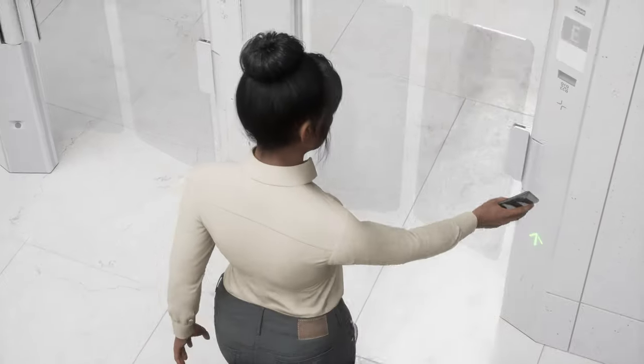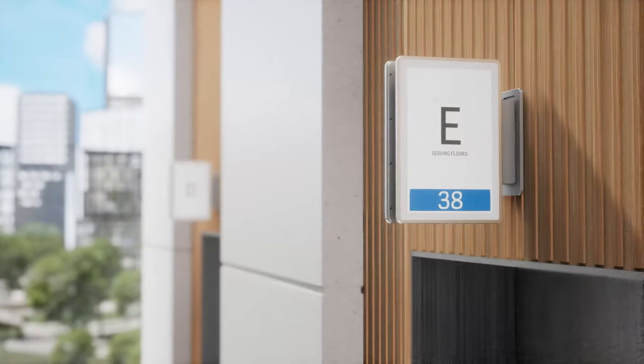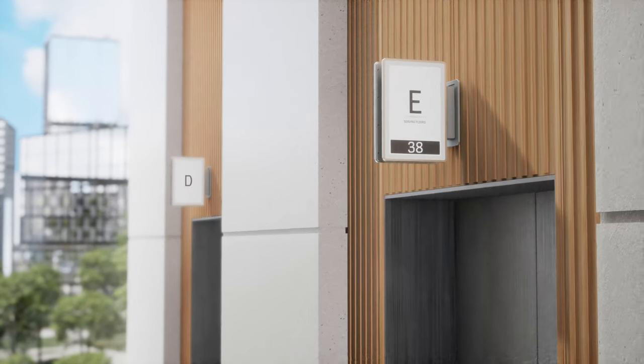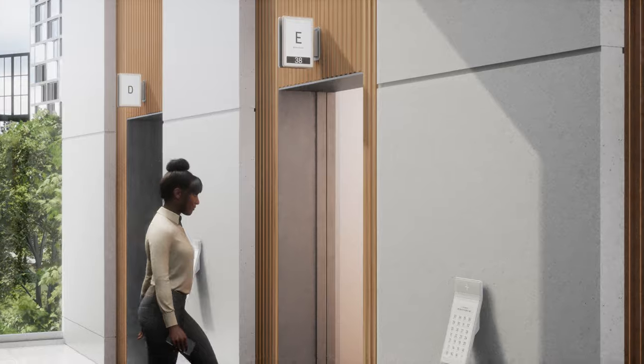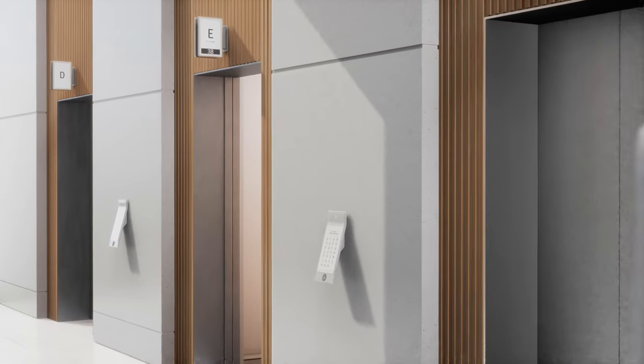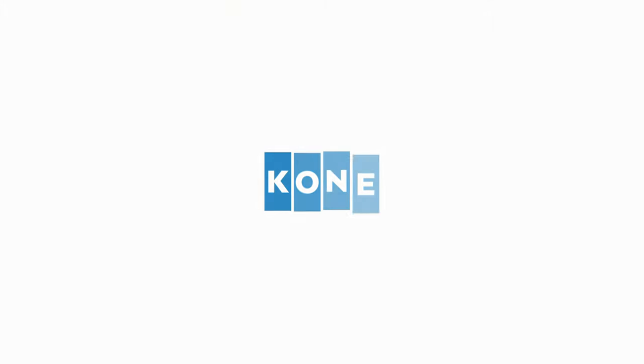Digitally projected floor guides provide a visually impressive experience and give clear guidance that helps users reach their destination quickly and safely. Kone Lane — smooth, safe access and optimized people flow for smart adaptive workplaces.